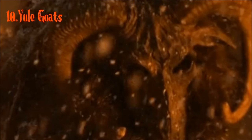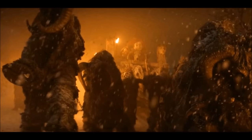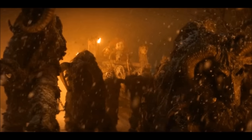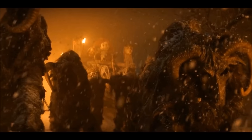Number 10: Yule Goats. What reindeers are to Santa Claus, Yule Goats are to Krampus. The Yule Goats use their big size to carry Krampus's sleigh, and they are seen very briefly at the end of the movie during Krampus's celebration.